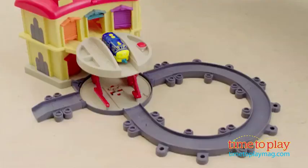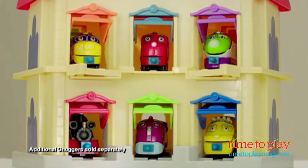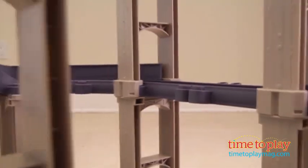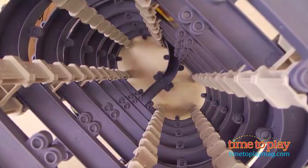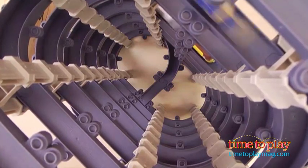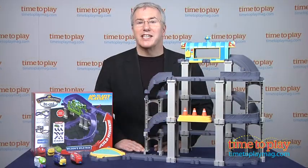Here are a couple of things you're really going to like about these sets. First, the track goes together easily and all the track pieces from all the sets can work with one another. Kids can build out wide or up high. They can connect sets together and, for kids who love the building as much as the playing, each of the larger sets has a variety of ways they can go together, which will keep kids engaged and playing.